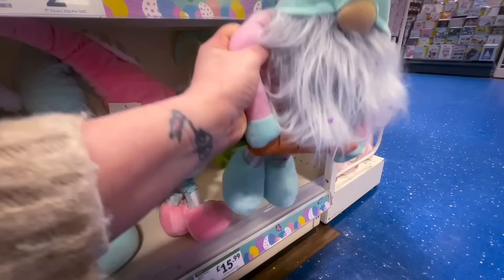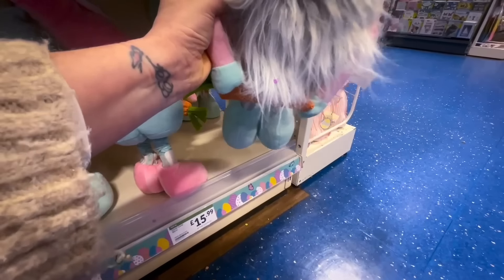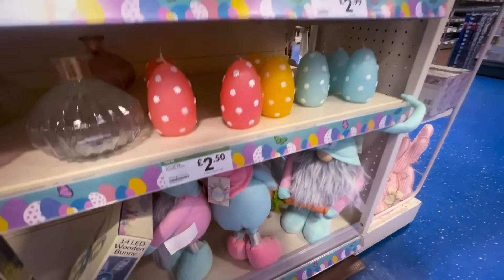There were egg-shaped candles for £2.50 — I have seen these before, they're not new. And when are gonks just going to go out of fashion? These were £15.99 with rabbit ears on — they come out every season. I just don't see the fascination with gonks.